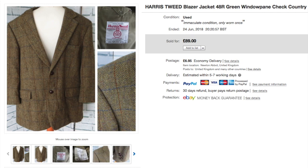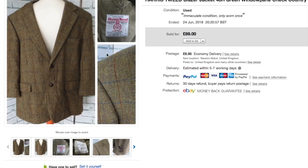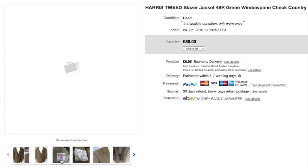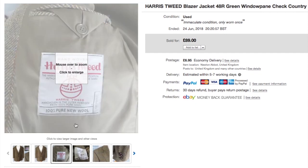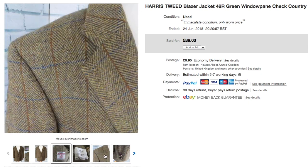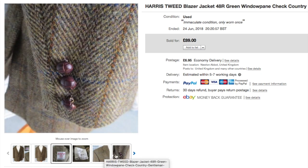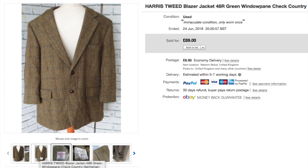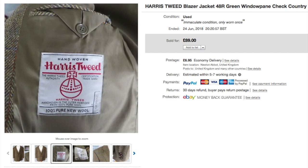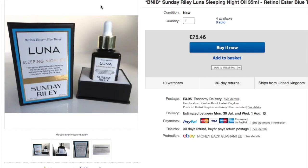This was a nice jacket that I bought from a car boot sale for £10 and it sold for £89.99. The Harris Tweed logo of course always commands a good price. It was in really nice condition — it had hardly been worn — so yeah, that was a nice sale.